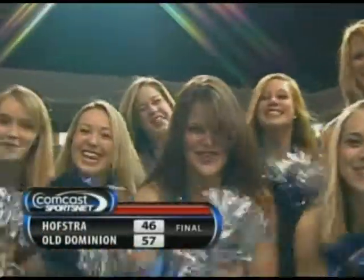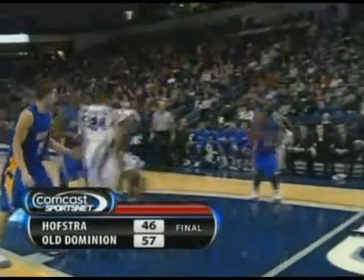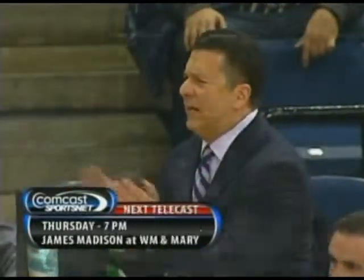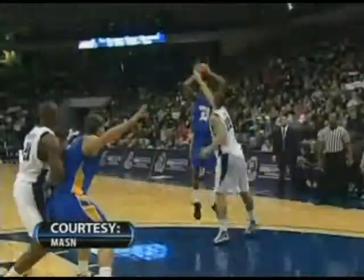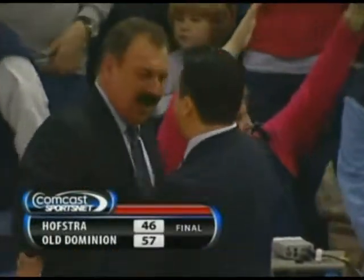Our final score: Old Dominion 57, Hofstra 46. Old Dominion improves to 12-5 overall, 4-1 in the league. Hofstra drops to 9-8, 2-3 in the league. CAA basketball returns to Comcast SportsNet next Thursday at 7 o'clock when James Madison travels to Williamsburg to take on William & Mary. Check your local listings to find the game in your area. For Cal Battle and our entire crew, I'm John Castleberry wishing you a good night from Norfolk. Today's game has been a presentation of Comcast SportsNet and the Colonial Athletic Association.